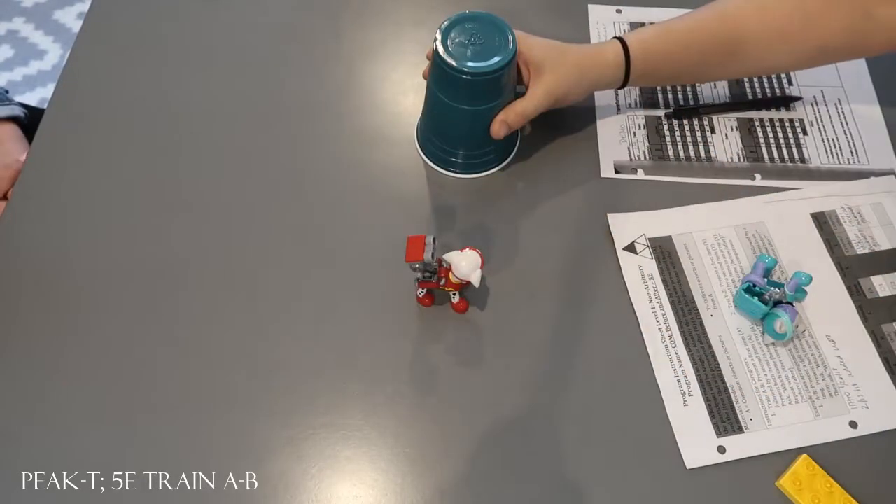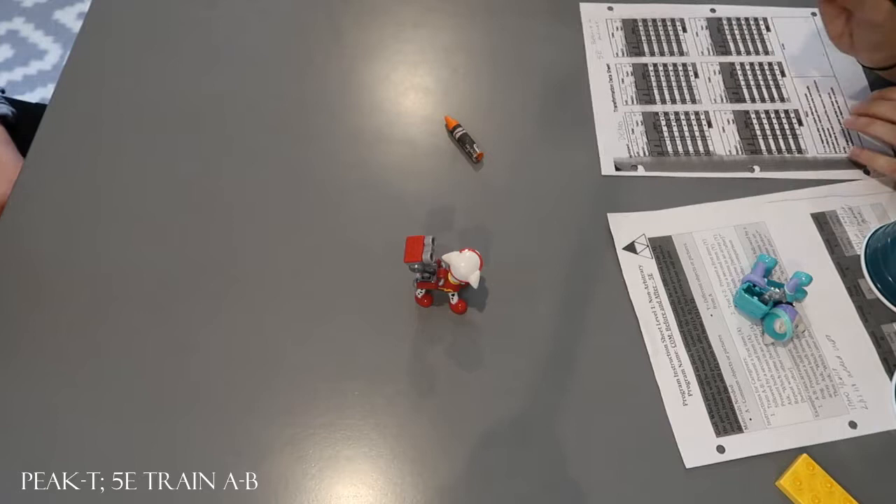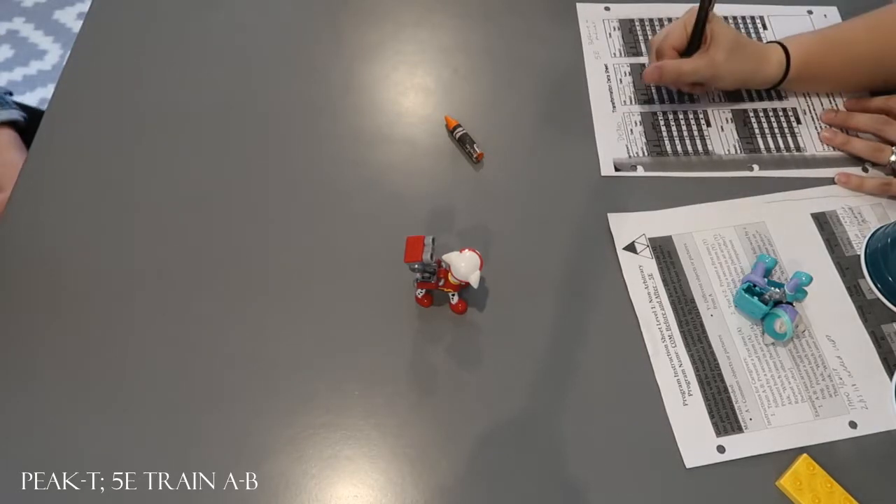What did you see before? Crayon. What did you see after? Marshall. Very nice.